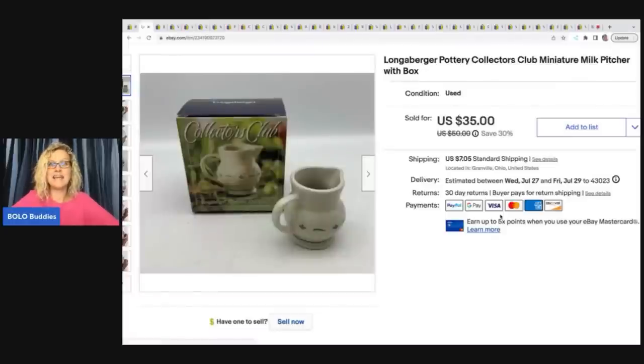I also got a really big money set at the same sale — a miniature tea set. That collector set sold for big money and sold quickly, but this little pitcher was more long-tail. I still sold it for $30 plus shipping, and I paid five dollars for it at a garage sale.